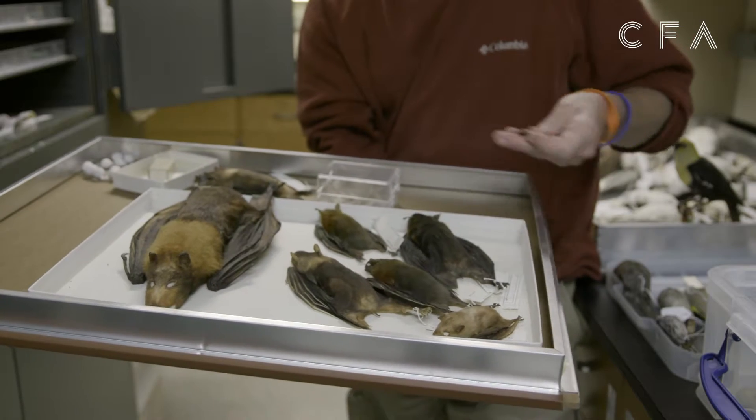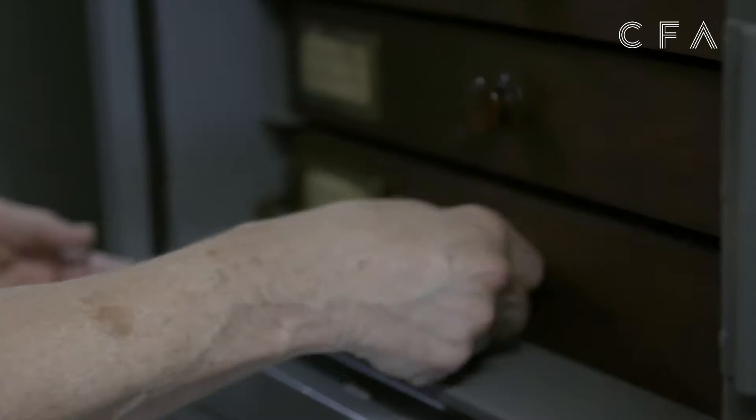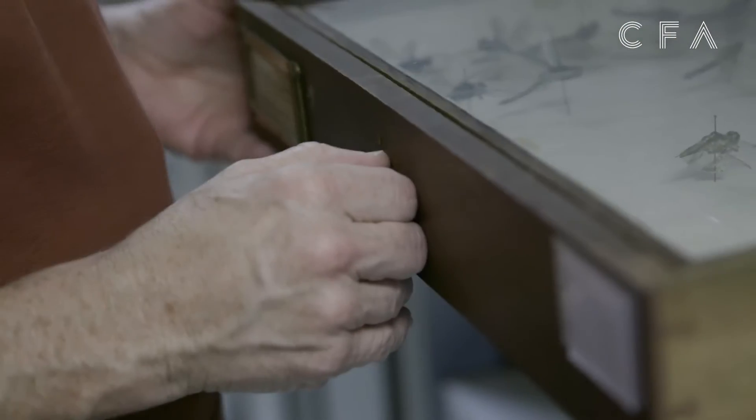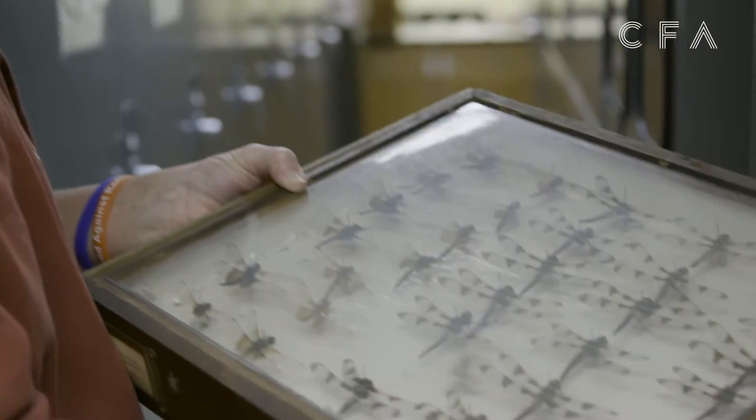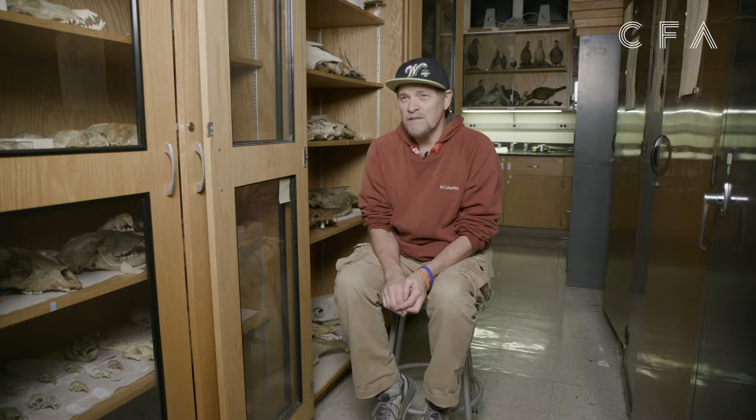There's probably a hundred thousand individual specimens in here. Most of this collection came to us right around 1930 — much of the collection was originally from the Boston Natural History Society.